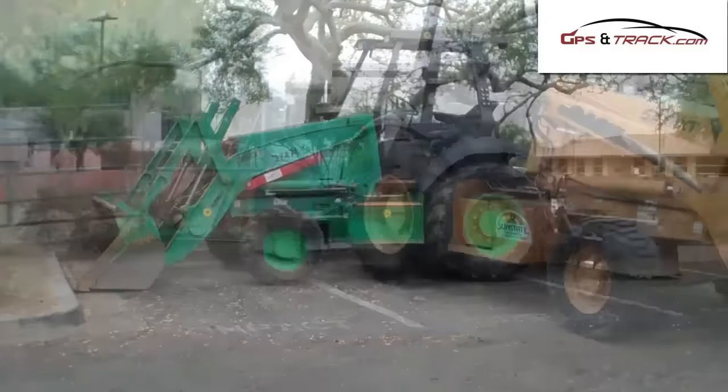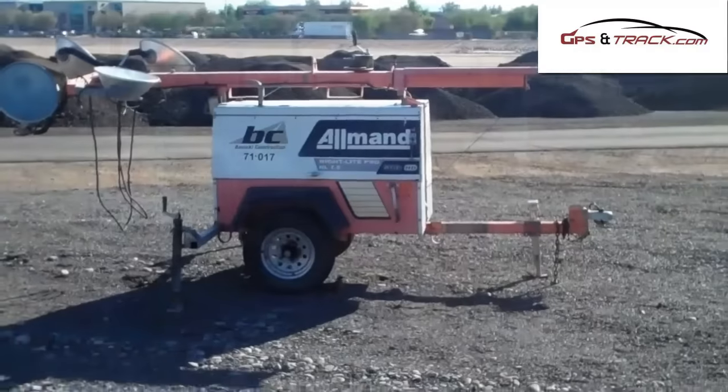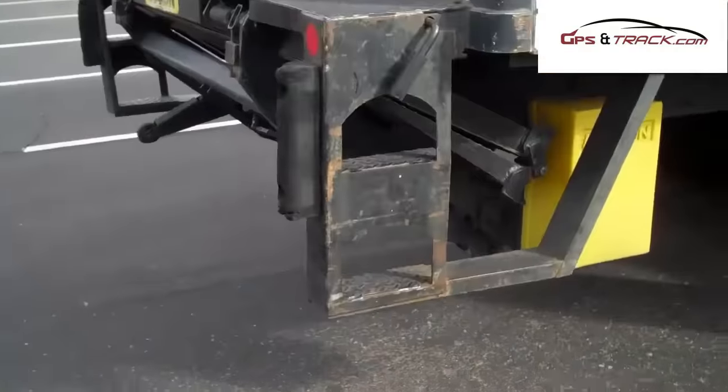Equipment theft recovery has been rampant — it's been a real issue with a lot of our customers. Equipment goes missing, sometimes it gets misplaced, and they're not exactly sure where their assets are.